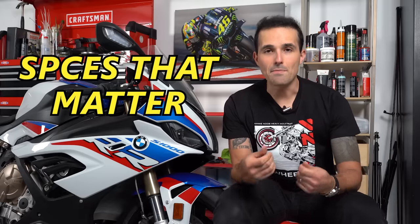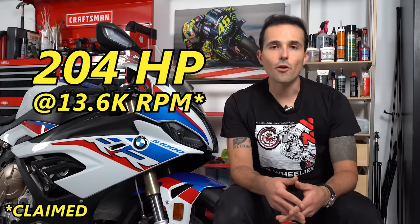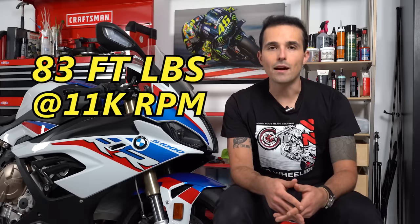Let's talk specs that actually matter. I paid $21,000 for this 2021 S1000RR. It had all of 200 miles on the clock when I bought it, so it was functionally brand new. If you want to spec a brand new BMW S1000RR similar to this one, it's going to run you an MSRP of about $26,675 from what I saw on the BMW website. Although I still think this last-gen BMW is the one to get, and I'll tell you why later in the video. It makes a claimed 204 horsepower at 13,600 RPM and 83 foot-pounds of torque.